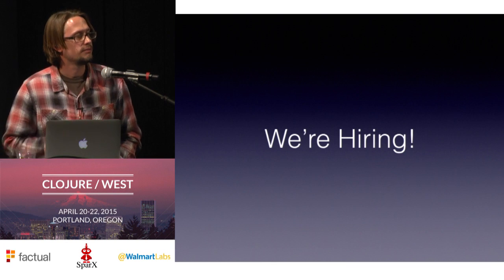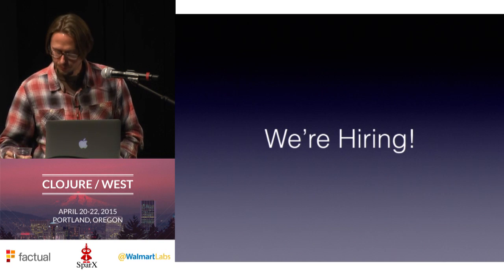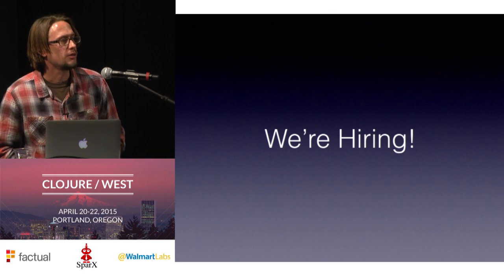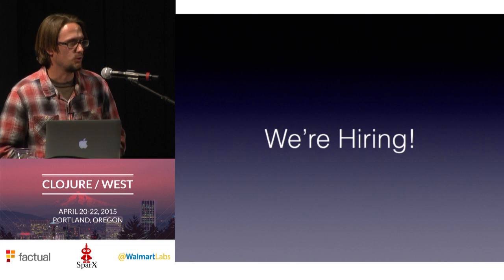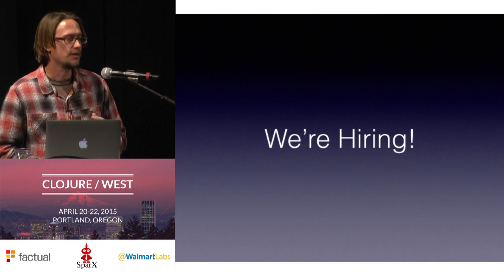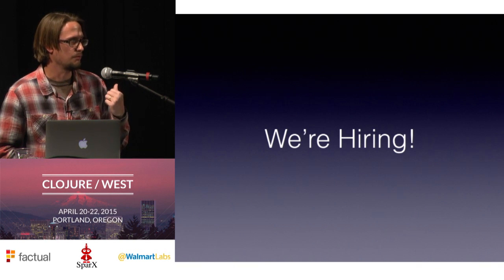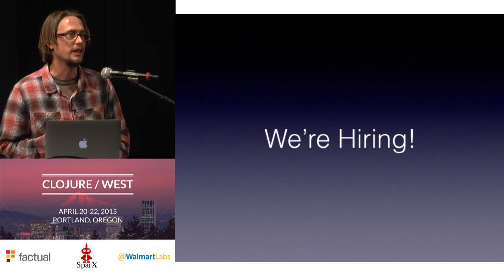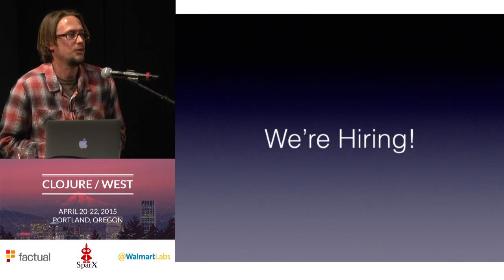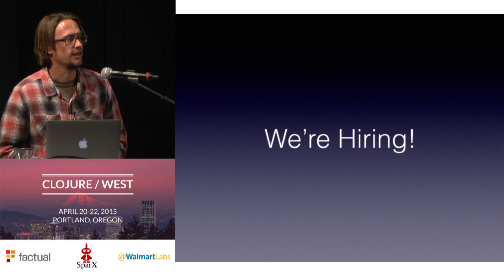Question: why are you using cron plus your own job scheduling library instead of something like Quartz or Quartzite? The second half of that is hard to answer because I don't know what Quartz or Quartzite is. A lot of this code was actually written in 2009 and 2010 — a lot of things we may take for granted now in the Clojure ecosystem simply didn't exist. So it was sort of invented here. As for why cron specifically is used, I don't know the historical background of that.